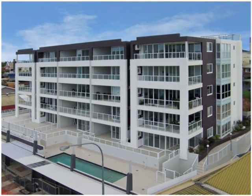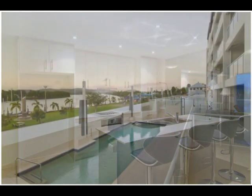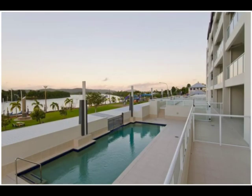Only a few remain to be sold of the 25 luxurious two- and three-bedroom apartments that enjoy nine-foot ceilings, air conditioning throughout and stainless steel appliances.